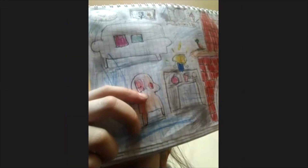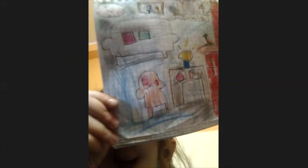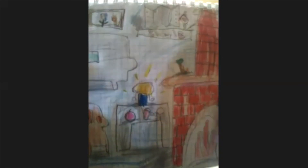And what is next to the table? Armchair. Armchair. And is it comfortable? Yes, it is very, very comfortable. And I can see a sofa here.